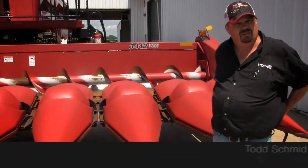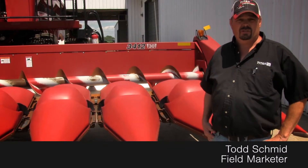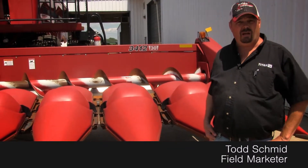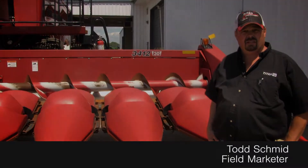Hi, Todd Schmidt here with Titan Outlet Store in Sioux City, Iowa. Today I have a 3412, 30-inch rows, stainless steel floor, poly snouts, the hoods are good. Give us a call if you need anything else about this. Thank you.